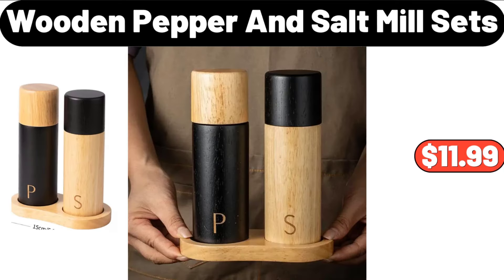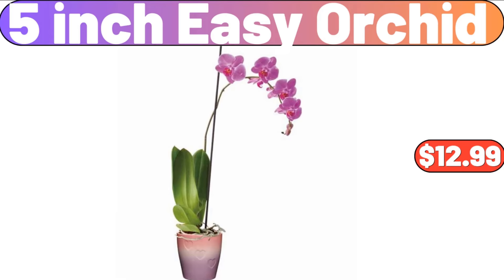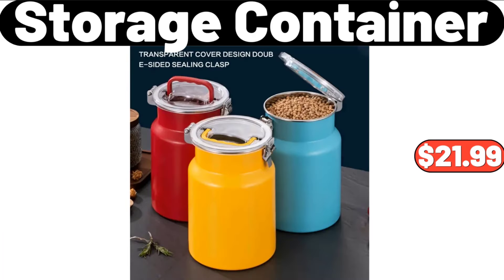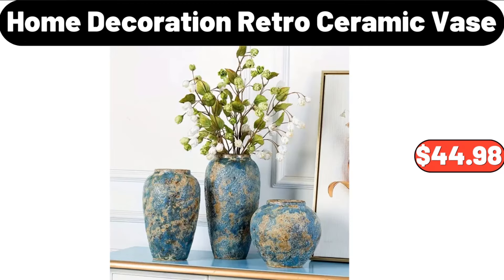Wooden Pepper and Salt Mill Sets, $11.99. Five-Inch Easy Orchid, $12.99. 16-Piece Square Stoneware Dinnerware Set, $46.99. Three-Piece Storage Container, $21.99.